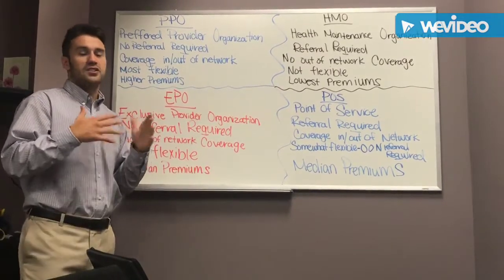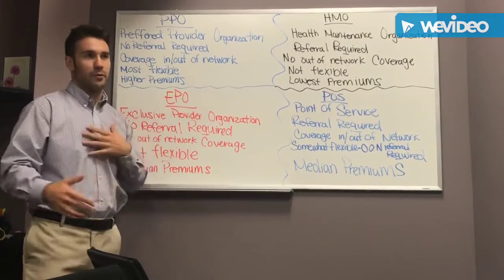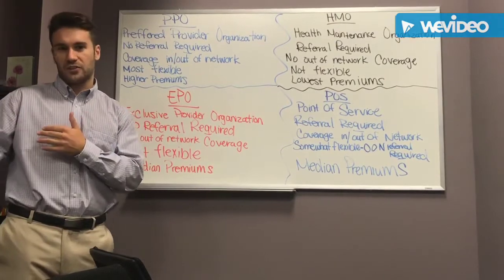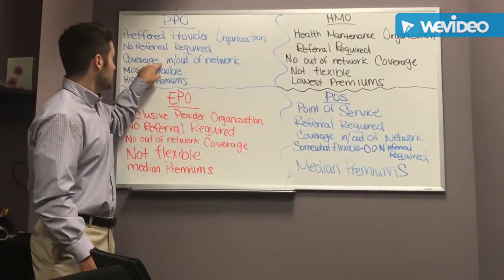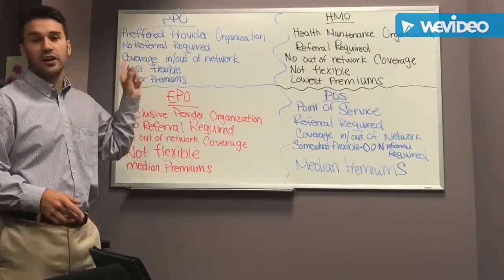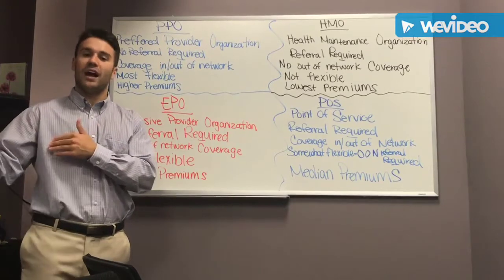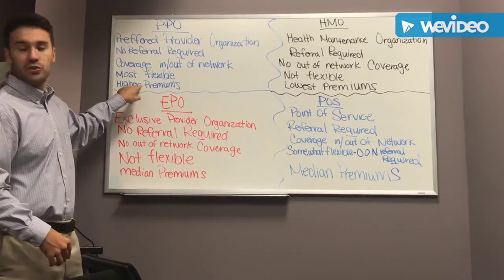When we talk about networks, some require referrals to see specialists and some do not. With a PPO, you do not need a referral. So if your ear or throat was hurting, you can go directly to an ENT — an ear, nose, and throat specialist — without going to a primary care doctor first. In addition, PPO networks let you go to any doctor or hospital you want. Out-of-network, your deductible is typically two or three times the in-network deductible, but you have complete freedom to go out-of-network. For this reason, you usually have higher premiums with a PPO.